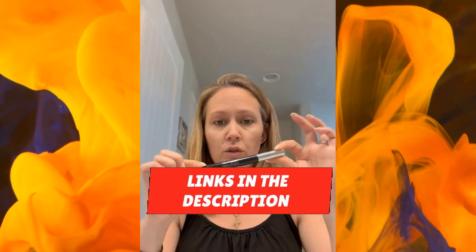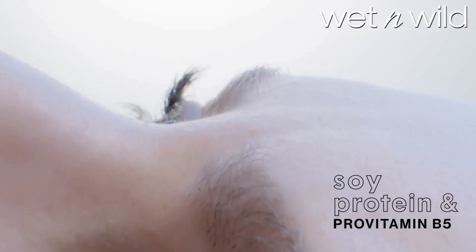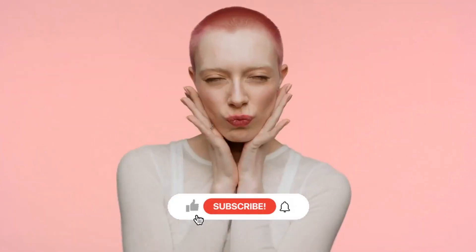Thank you for taking the time to watch our video on the top five mascaras — we hope it was helpful. All the links to the products are in the description down below. If any links are broken, please let us know in the comments and we will fix it as soon as possible. Don't forget to like, comment, and subscribe — we'll see you next time.